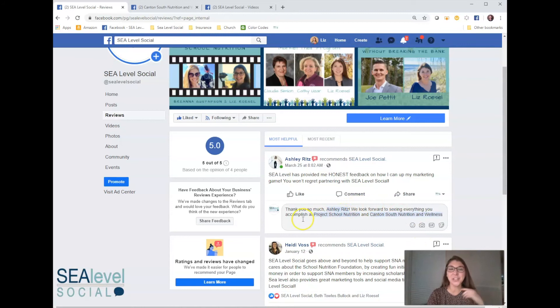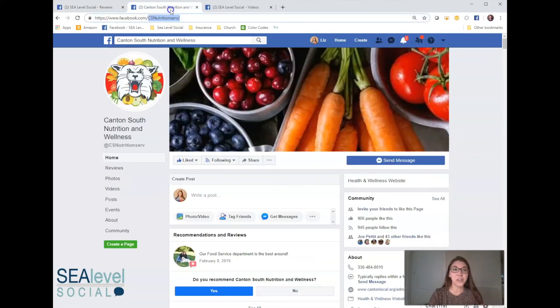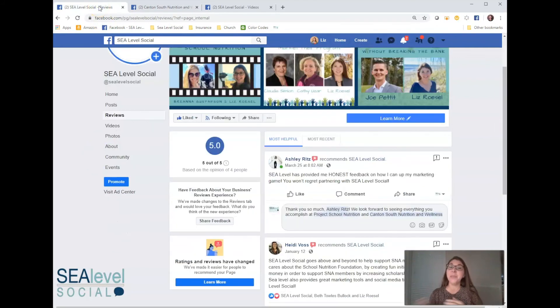So if you ever have trouble trying to tag a page and you cannot get it to work, I find this is a pretty frequent issue on mobile. Just look at the page — either their URL, whatever is after facebook.com, or whatever is right under their name — that's CS Nutrition Serve — and that will allow you to tag them. If you try that and you still can't tag them, most likely their page settings don't allow other people or pages to tag them. So at least if you've tried this hack, you've given it a good old college try. I hope this is helpful — have any questions, drop them in the comments. Thanks and have a great day.